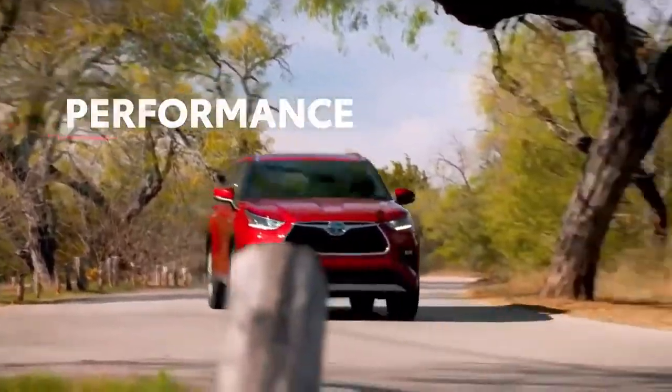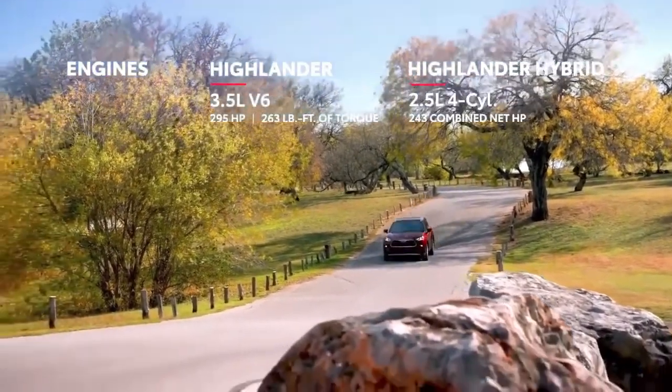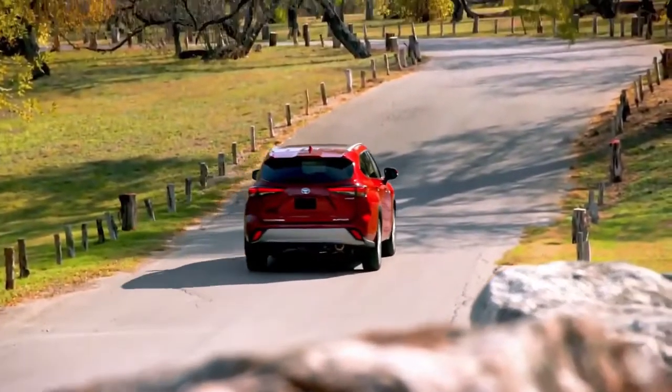While Highlander's powerful engines ensure that it has no shortage of get-up-and-go, its real performance lies in its incredible efficiency and capability. To this end, Highlander's hybrid models have rewritten the book on what's possible for this segment,